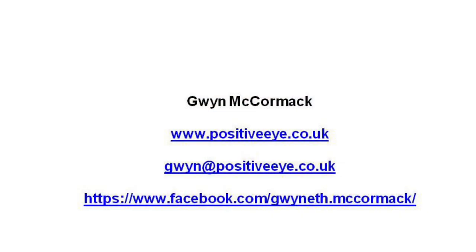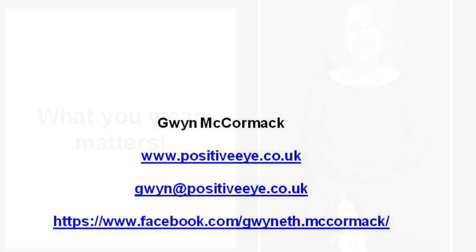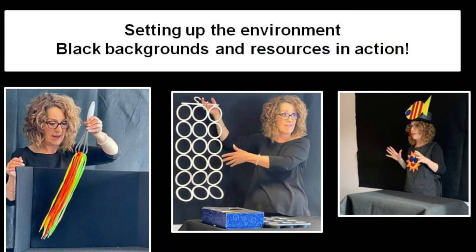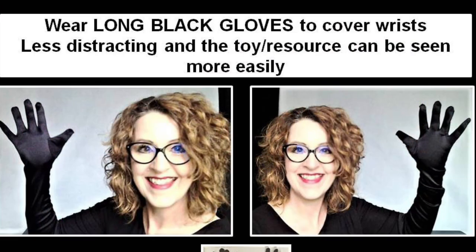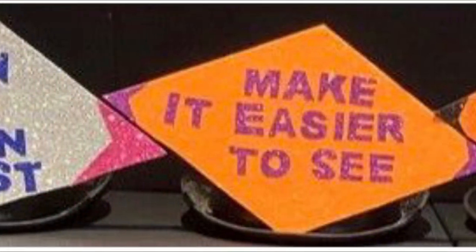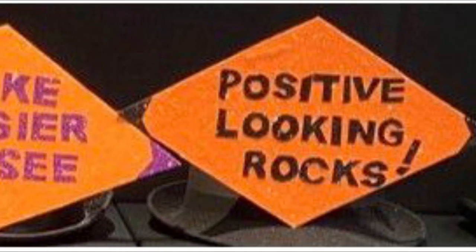Thank you for inviting me to participate.